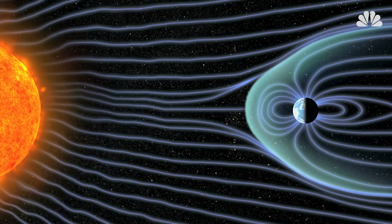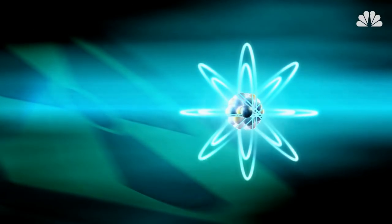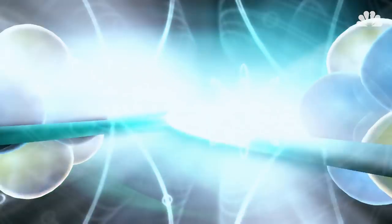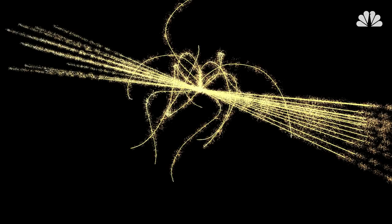An aurora borealis forms when fast-moving charged particles from the sun strike Earth's magnetic field, colliding with oxygen atoms and nitrogen molecules in Earth's upper atmosphere, exciting them and causing them to release particles of light known as photons.